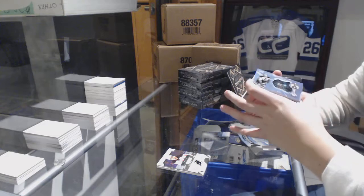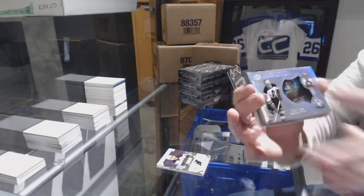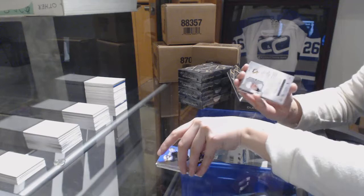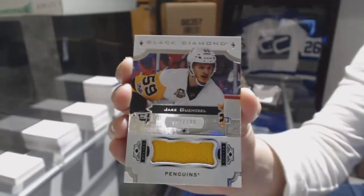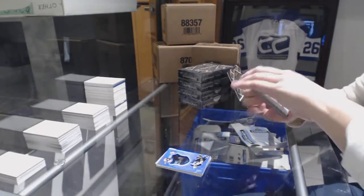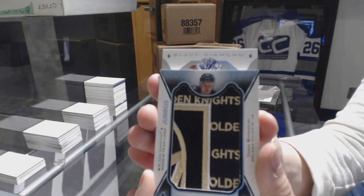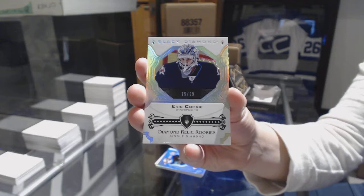We've got a Hardware Heroes number to 99 for the Boston Bruins, Eddie Shore. For the Pittsburgh Penguins, jersey number to 149, Jake Guentzel. And the Diamonds — for the Winnipeg Jets, single diamond rookie number to 99, Eric Comrie.